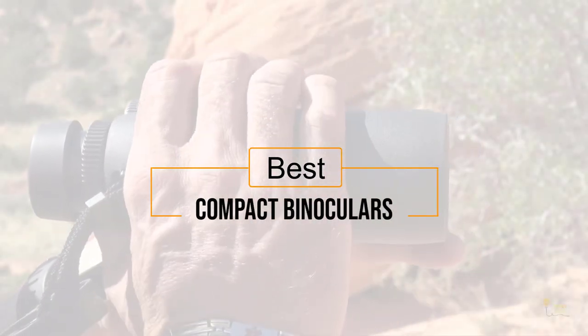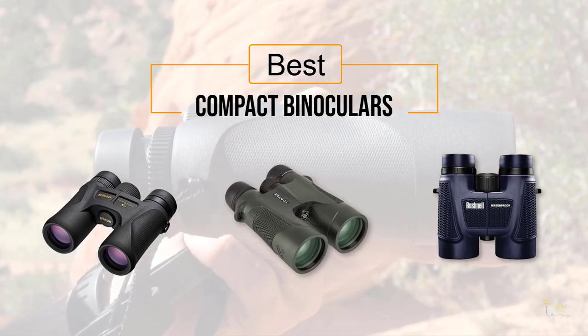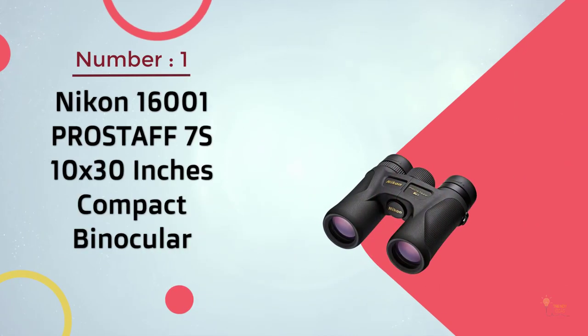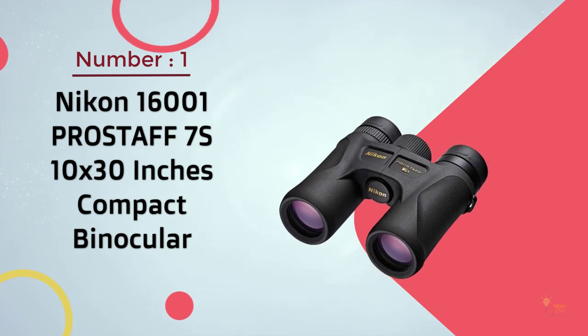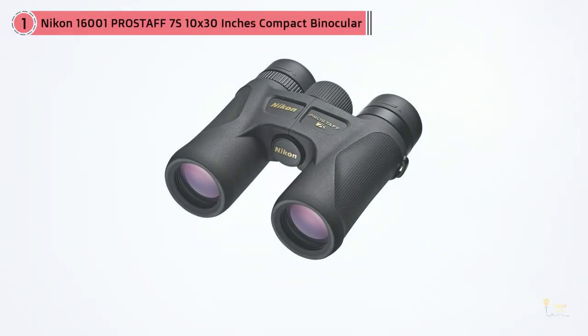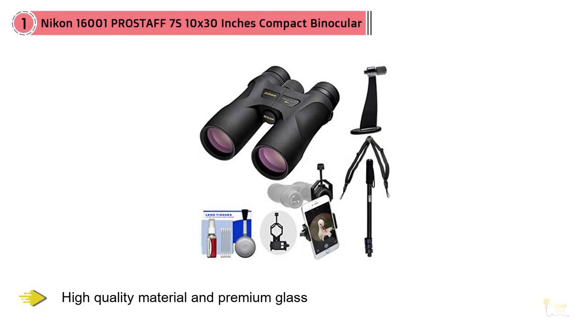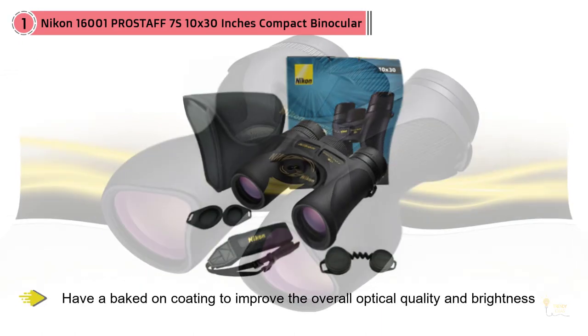If you're looking for the best compact binoculars, here's a collection you've got to see. Click the circle for more info and real-time deals. Number one, the most popular: the Nikon ProStaff 7S 10x30 compact binoculars. Let's not pretend that Nikon isn't an absolute powerhouse in the world of optics. If it's got lenses, Nikon makes it, and they make it very well with high-quality materials and premium glass.